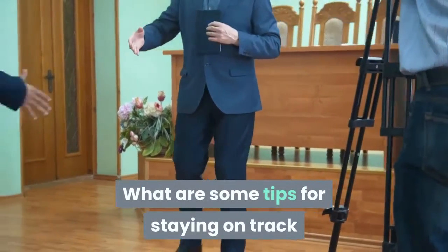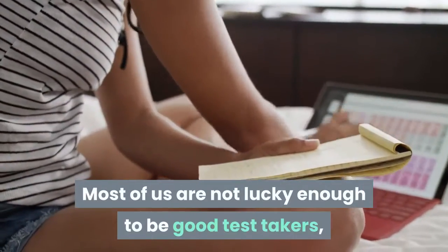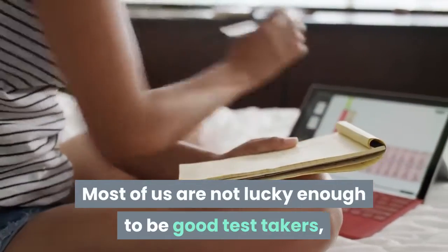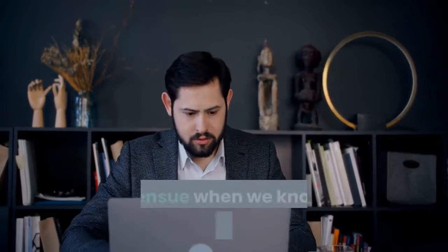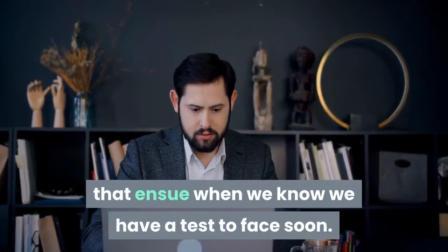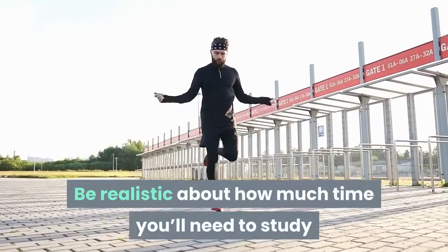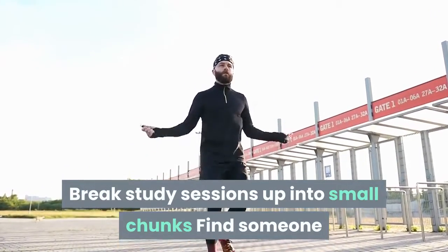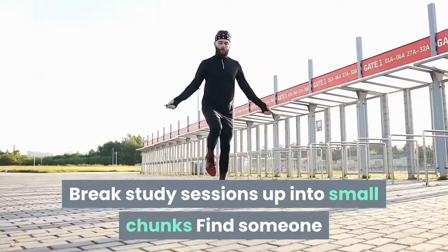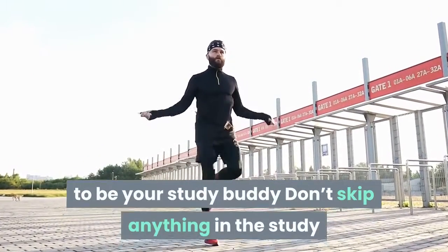What are some tips for staying on track when studying for an AWS certification? Most of us are not lucky enough to be good test takers, but that's okay. There are ways to get around the panic and procrastination that ensue when we know we have a test to face. Here are a few tried and true, reliable tips for staying on track: Be realistic about how much time you'll need to study. Break study sessions up into small chunks. Find someone to be your study buddy. Don't skip anything in the study materials.